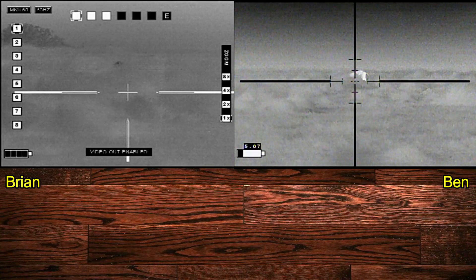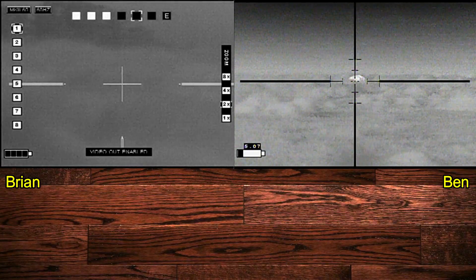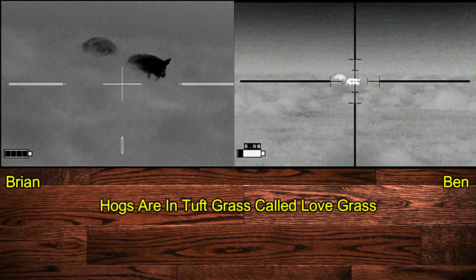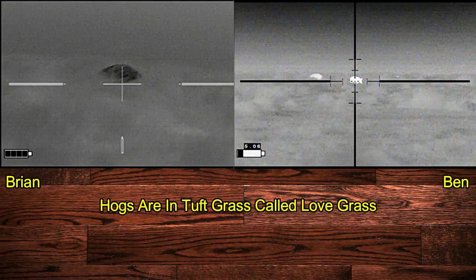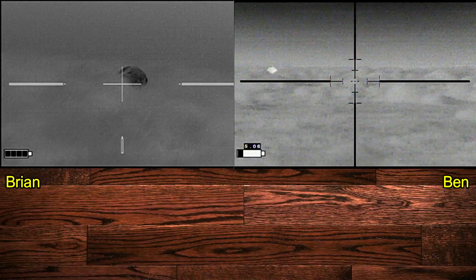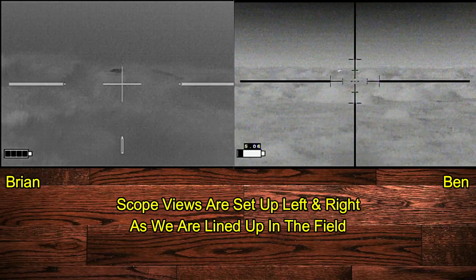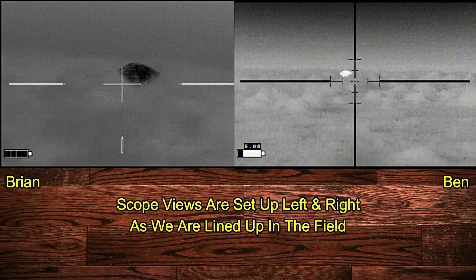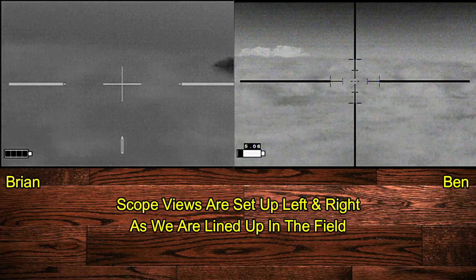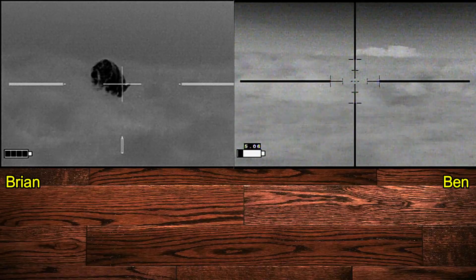We're trying to figure out our targets and the high grass is not doing us any favors whatsoever. There's one right next to him — you take the one on the right, I got the one on the left. He went behind the brush, lost it in the grass. Those are smaller ones. Okay, I'm going to have another target — you take the one that's in the open.